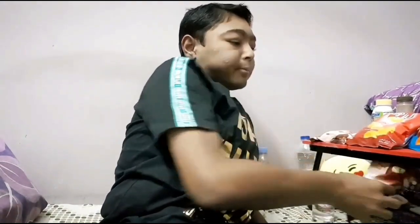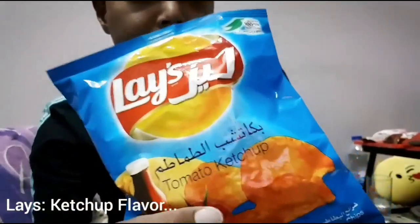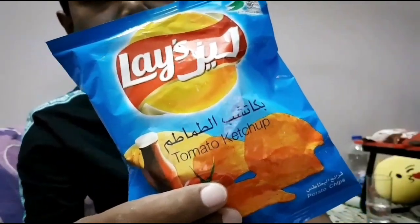Next is Lace Ketchup. I think this is normally available in every country, so it's not new. It's tomato ketchup flavor — very sweet with a kind of tomato paste and dried tomatoes. It's really nice. I actually like tomato ketchup flavor more than cheese, chili, or sweet chili.